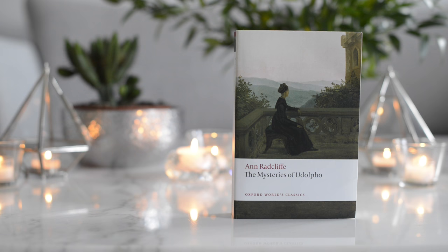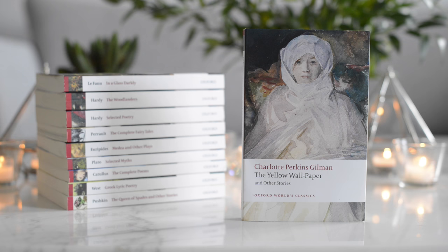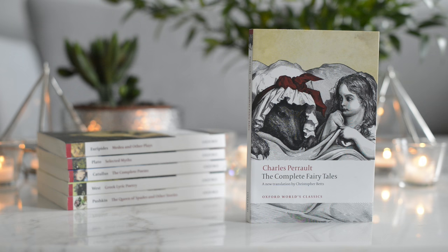Moving on to the second stack. The first one is Daphnis and Chloe by Longus. The second one is The Yellow Wallpaper and Other Stories by Charlotte Perkins Gilman. The third one is In a Glass Darkly by Sheridan Le Fanu. Then I have two books from Thomas Hardy — the first one is The Woodlanders and the second one is Selected Poetry. Next, we have The Complete Fairy Tales by Charles Perrault, and I love the illustration on this one.